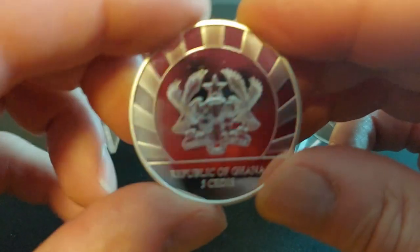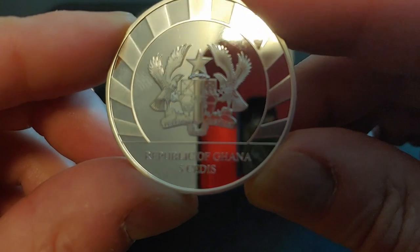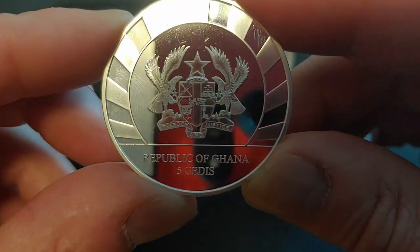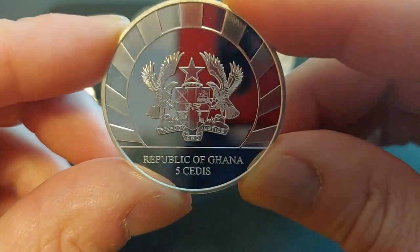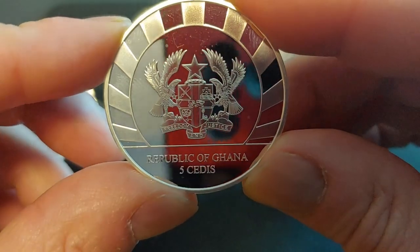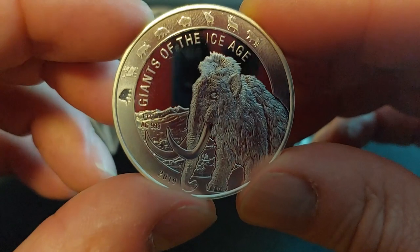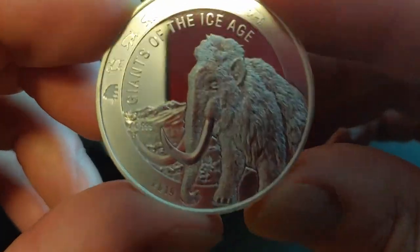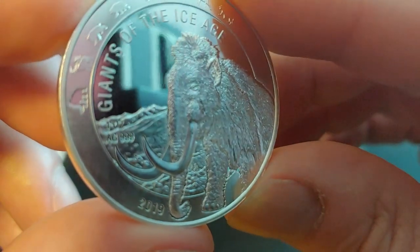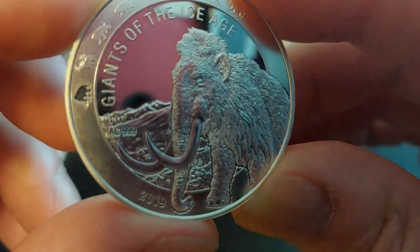On the reverse side of these coins, you have the Ghana Royal Coat of Arms and the denomination of five cedis. You can kind of see my background in the reflection — it's a very shiny finish. I should have used gloves with this. The details are very fine; you could almost see the individual hairs of the mammoth, with a nice mountainous background.